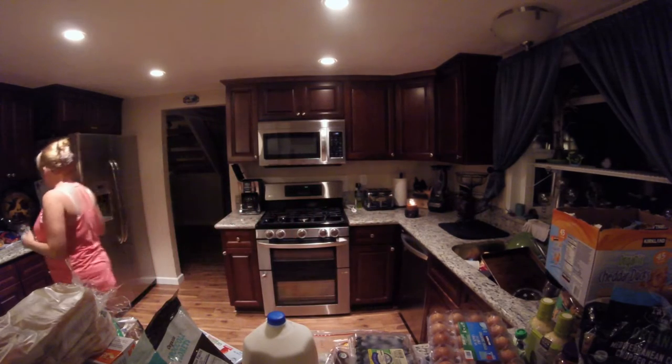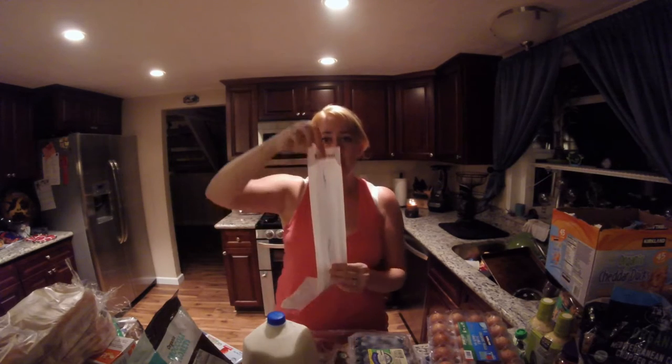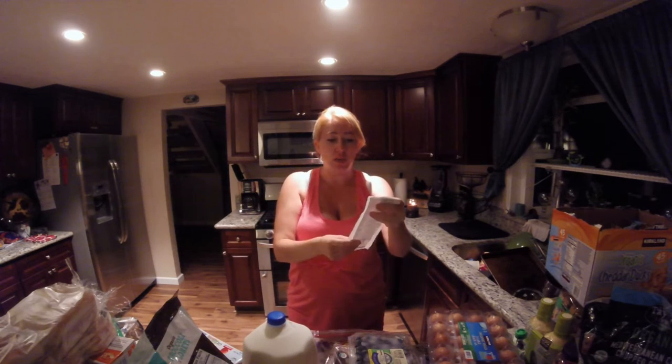Hey guys, welcome back to my channel. Today I went to Costco and I got a huge haul to share with you guys — and when I say huge haul, I mean a huge haul. Here's my receipt and it's pretty big. At the end of the video I'll share what I spent, so keep watching and stay tuned until the end.